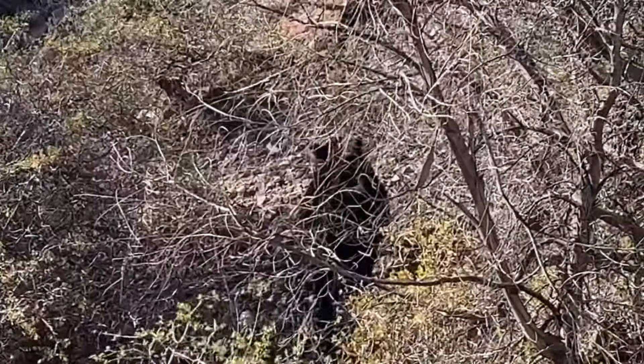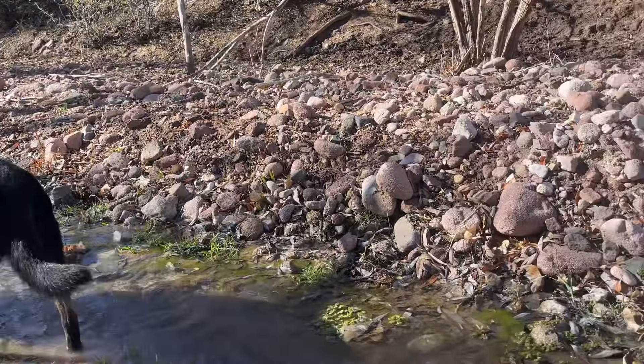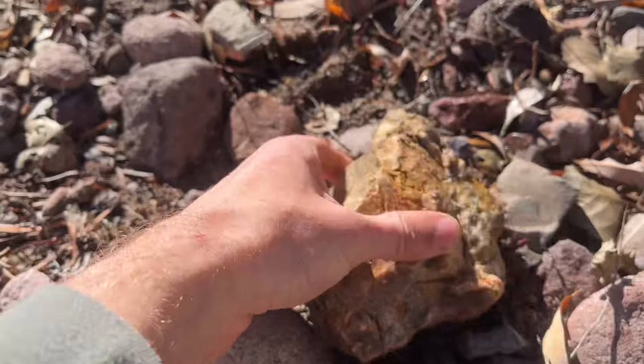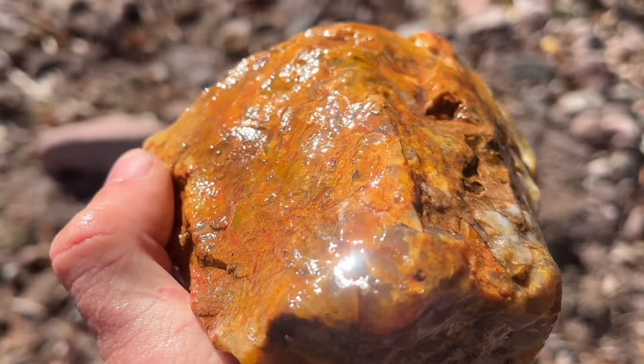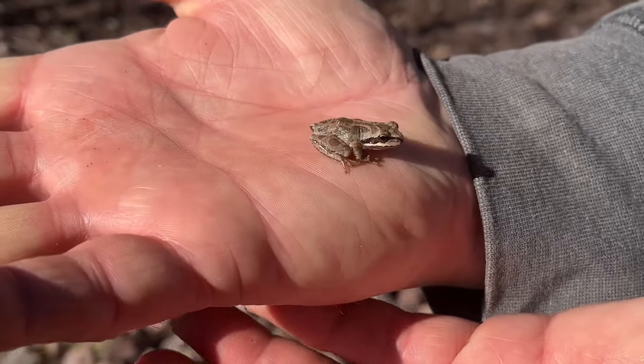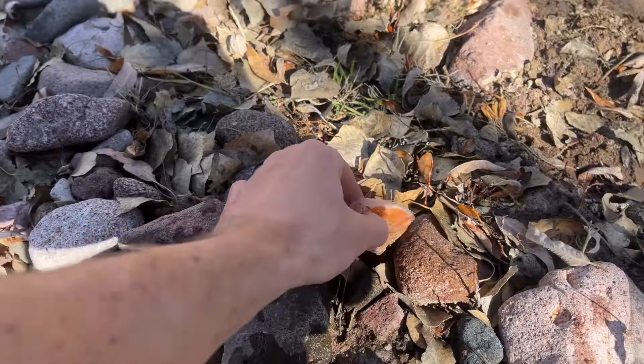Looks like we're disturbing our bovine friends. That's a big boy. Literally a frog. Just colorful. Got our first agate of the day.